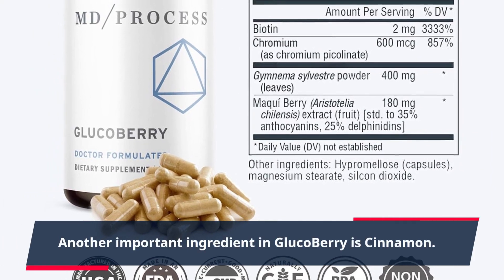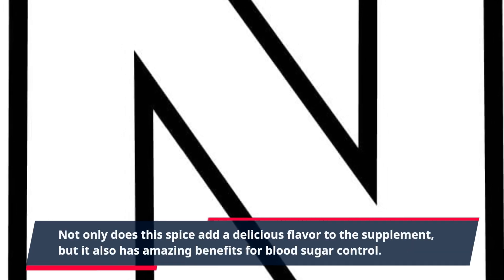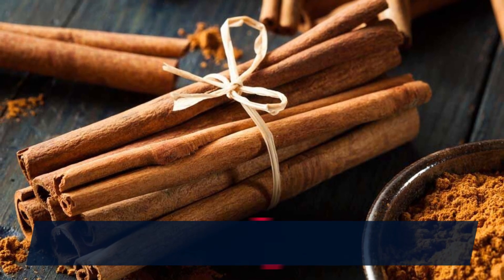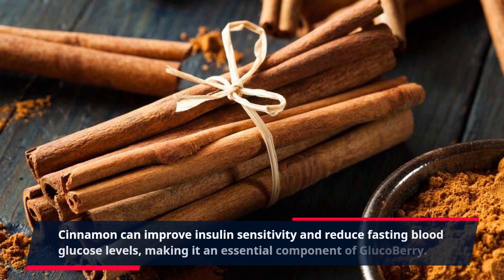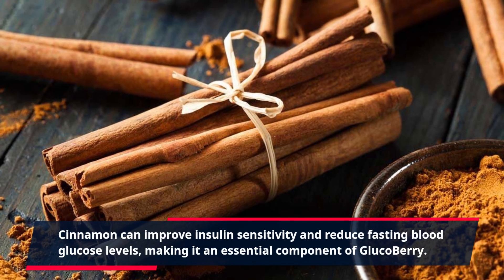Another important ingredient in GlucoBerry is cinnamon. Not only does this spice add a delicious flavor to the supplement, but it also has amazing benefits for blood sugar control. Cinnamon can improve insulin sensitivity and reduce fasting blood glucose levels, making it an essential component of GlucoBerry.